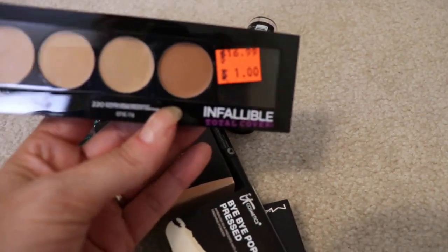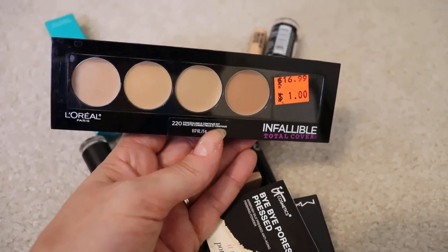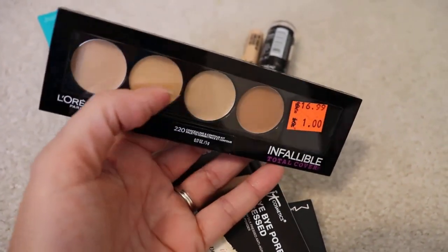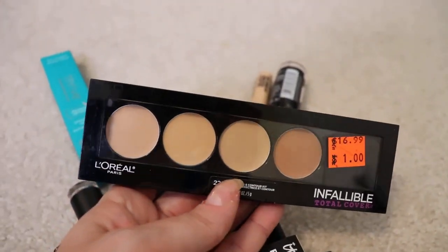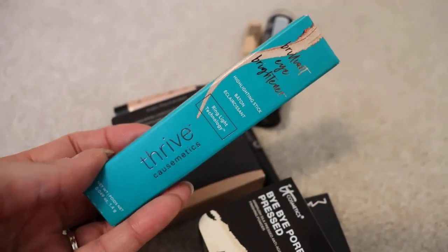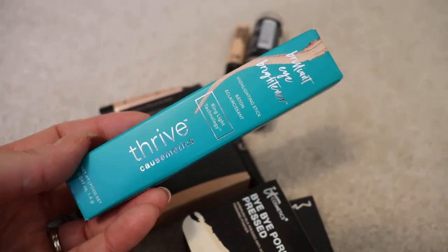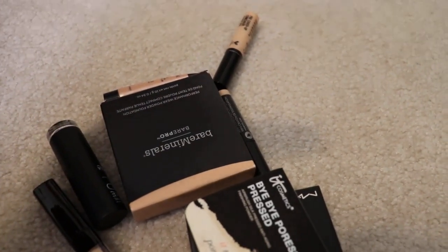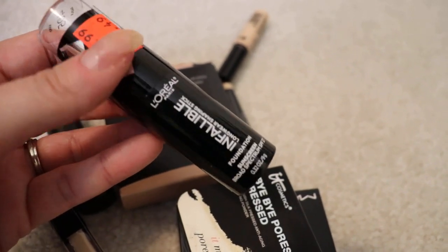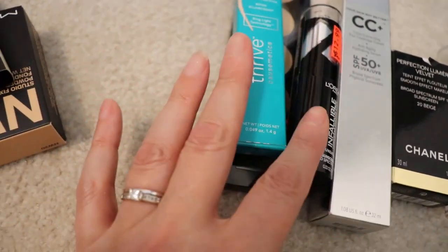Now let's go to some concealers I have. This is the L'Oreal Infallible Total Cover Concealer Palette — I'll probably pull this out real soon. I'll probably use more of this darker color for the actual contour, and this looks more like concealer or highlights, which I don't use a lot of. Then here's a Thrive Highlighting Stick — I don't even remember where I got this, probably in a FabFitFun box. This is also another long-wear shaping foundation — oh I forgot I had this, it's like a foundation stick. Foundation L'Oreal Infallible — another one, from Ulta clearance. That'll go with my foundations, probably the last one.